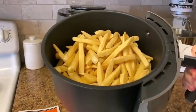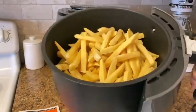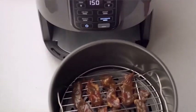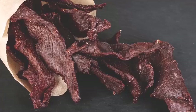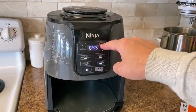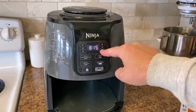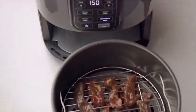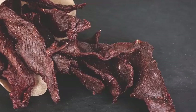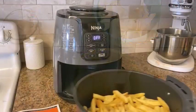Why is the Ninja Air Fryer so popular? It is straightforward to use as an air fryer and can also roast, bake, reheat, and dehydrate foods and vegetables, with max crisp to cook from frozen to crispy in minutes. In addition, Ninja claims an energy saving of 75% over a conventional oven.